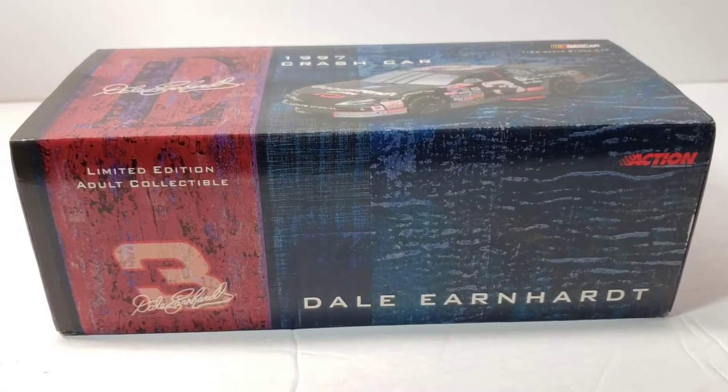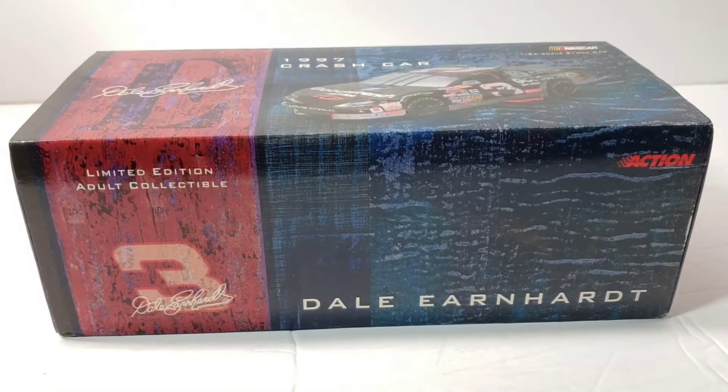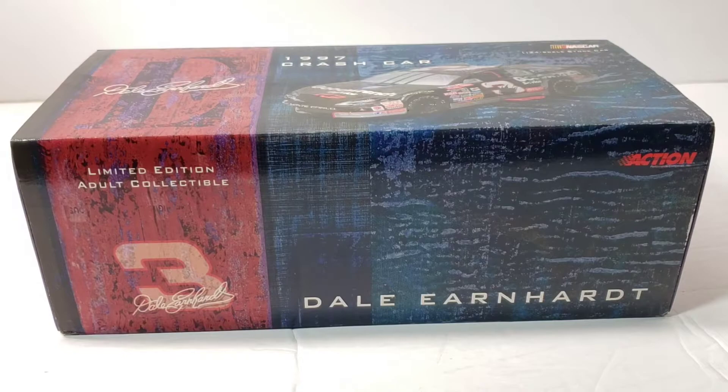Hello everyone and welcome back to another diecast review. Today we have the holy grail diecast — the 1997 crash car for Dale Earnhardt. We just got done doing the whole diecast haul, which was the biggest diecast haul I've ever done in my life.